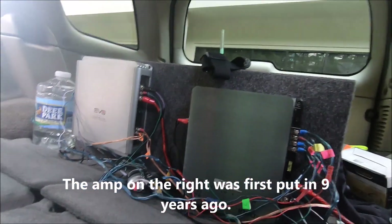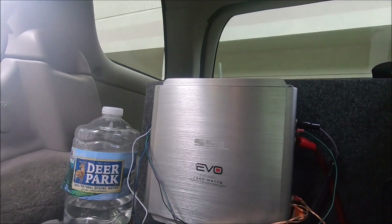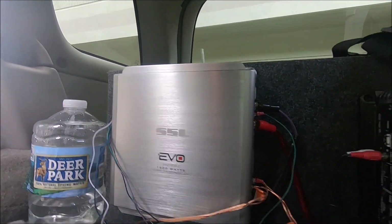This is my Soundstorm Laboratories — SSL. It is also a Soundstorm Laboratories SSL.